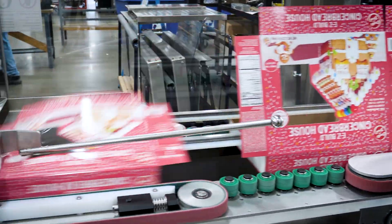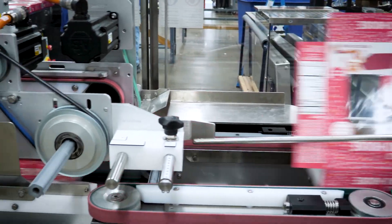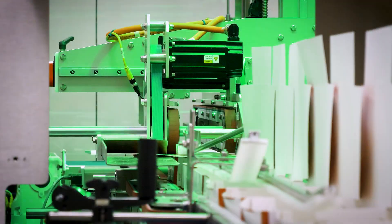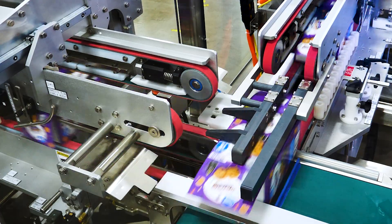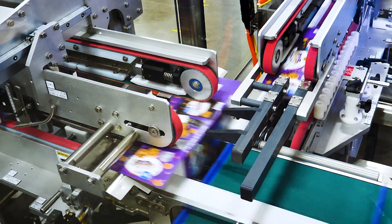Our in-house packaging engineering department is a great benefit to Delcor's customers who are launching new packages. With the ability to quickly create package designs that are efficient and tailored to meet the needs of retailers, Delcor has provided countless production-ready designs for our customers.